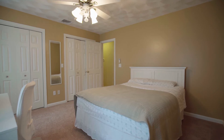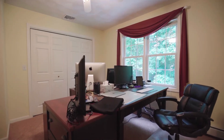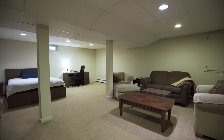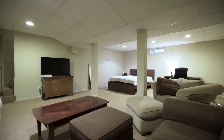Two additional bedrooms, one of which is currently being used as an office, complete this level along with an updated full bath. The finished lower level is separately zoned and makes for a perfect playroom, office, family room, or gym.